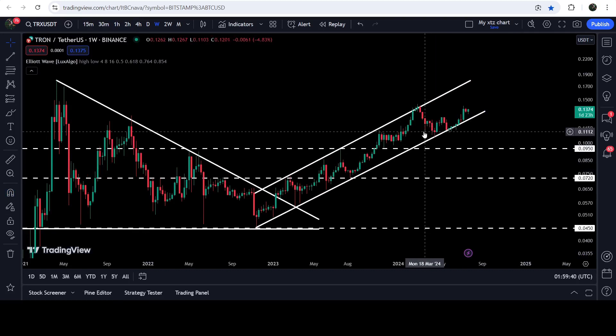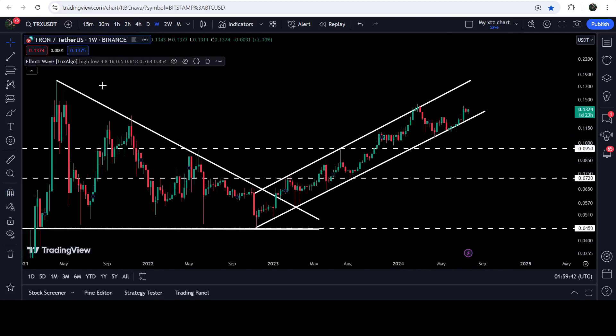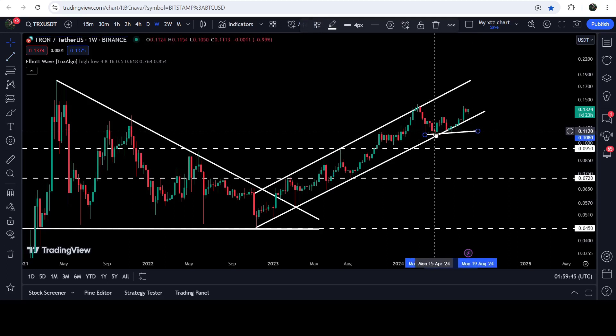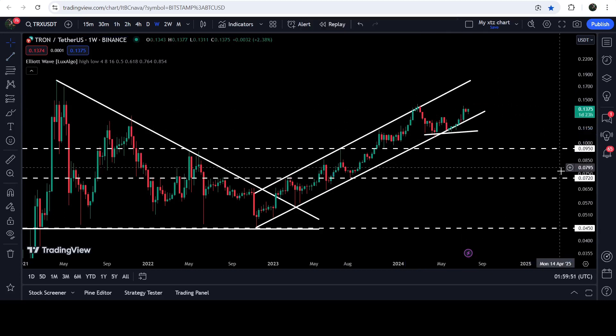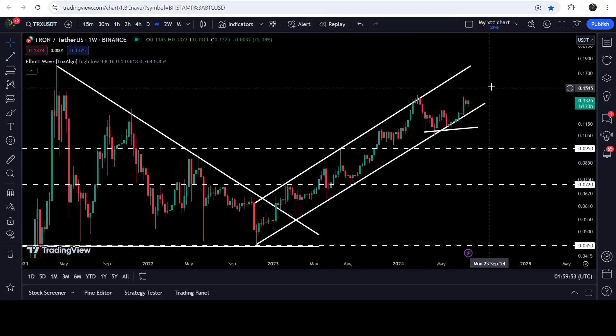It is still moving inside this channel. Recently, the price has also formed a double bottom pattern — this was the first bottom and here we have the second bottom. At the same time, the price is also getting bounced from the support of the channel, so this time we can expect a very massive pump.